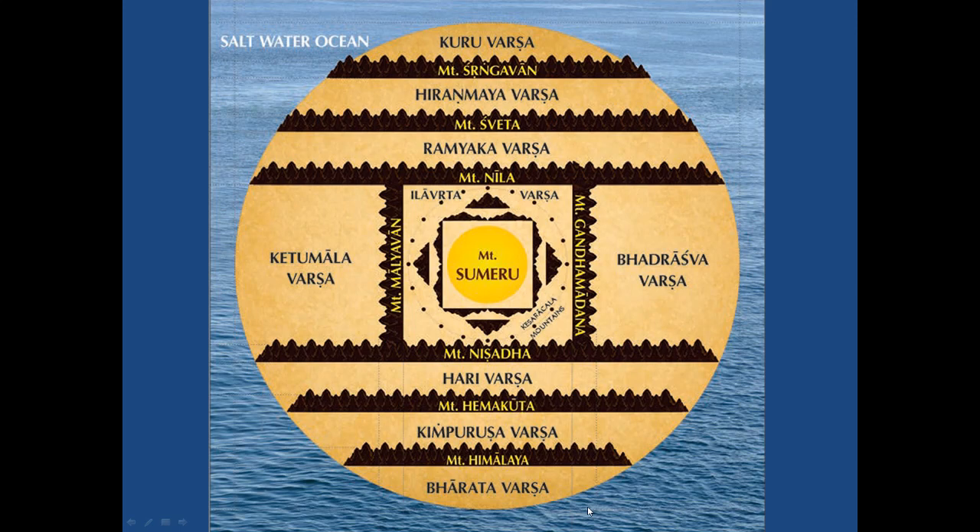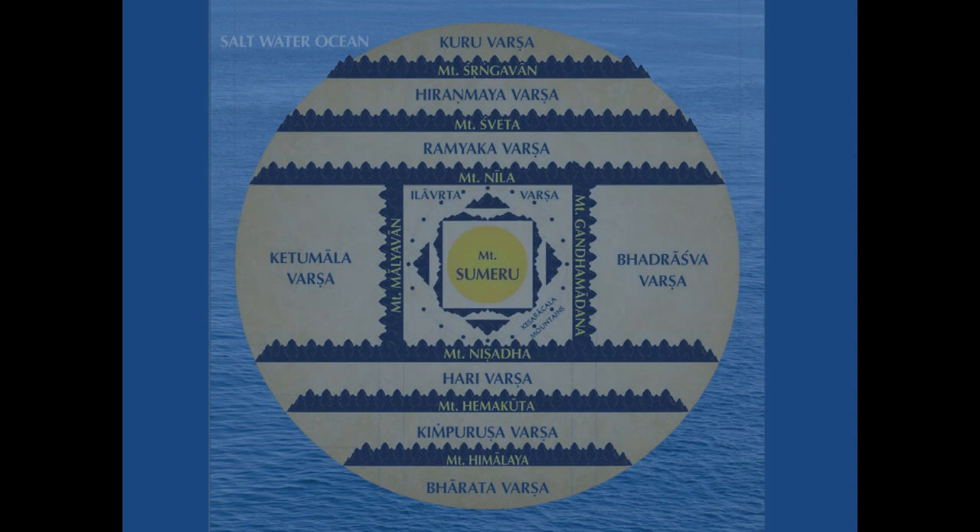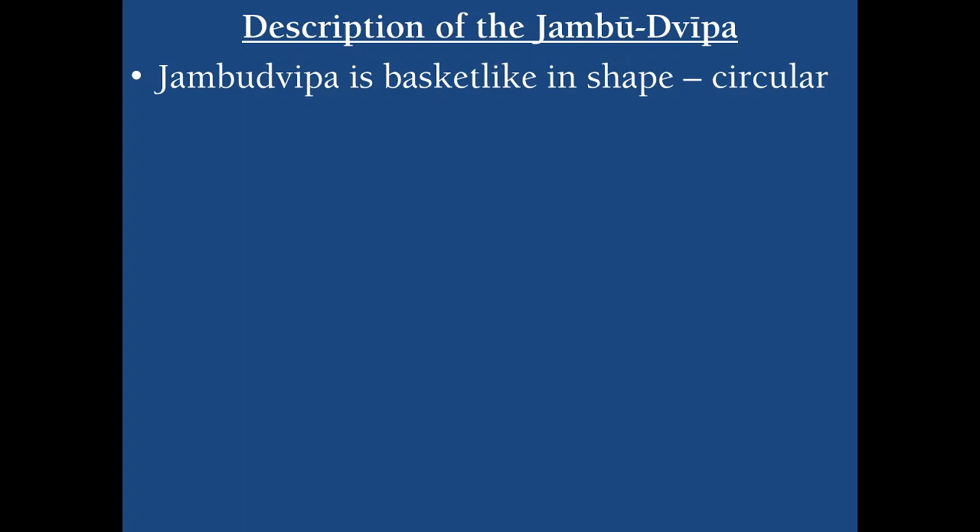This is the image from Bhagavatam wherein all the Varshas are shown as a straight line, but in Bhugola Varnanam all the Varshas are shown in a curved form — this is the small difference between Bhagavatam and Bhugola Varnanam. This shows the symmetry in all four directions, which is a wonderful nature of the Supreme Lord's creation, showing symmetry in both directions — top to bottom and left to right.